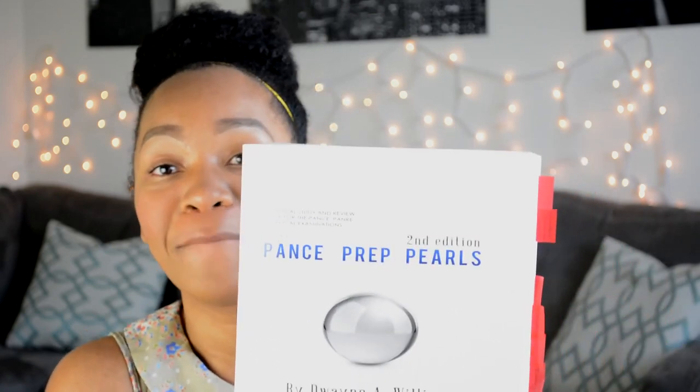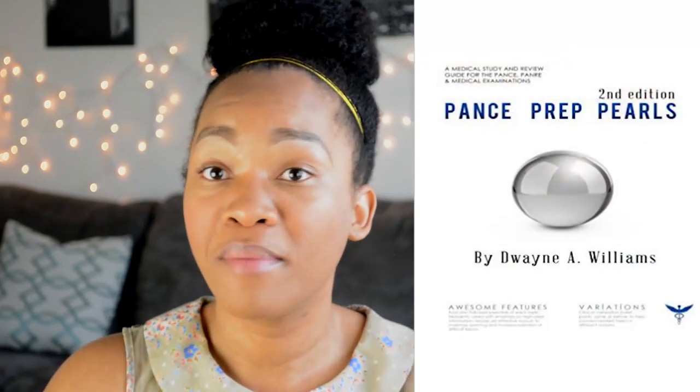If you are in PA school and don't have these books yet, or you're in your rotations, or you're thinking about applying to PA school, I highly suggest that you invest in these books immediately. Both of them are under $100, so very inexpensive for the quality of material you're about to receive. The first book is PA Prep Pearls by Dwayne A. Williams. This has been a lifesaver for me in my medical practice class — that's the class where we learn about all of the probable diseases we're ever gonna see in our patient population.